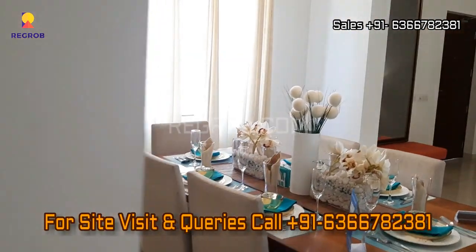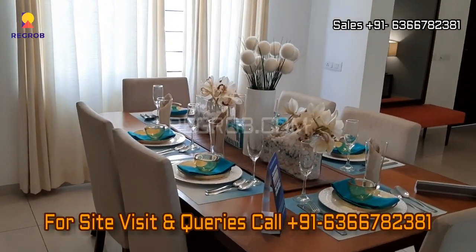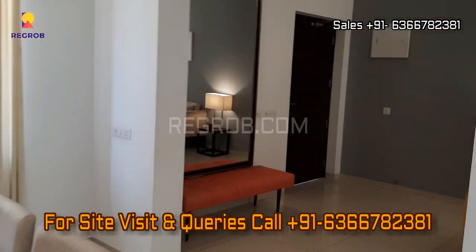So thank you friends for watching this video. For more real estate videos and updates you can subscribe to our channel, and for site visits and queries you can call us at the given number. Thank you.